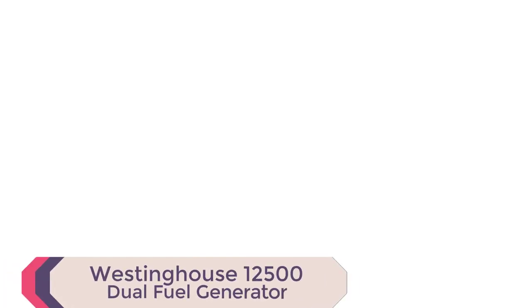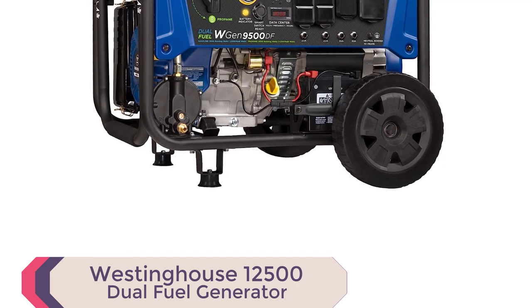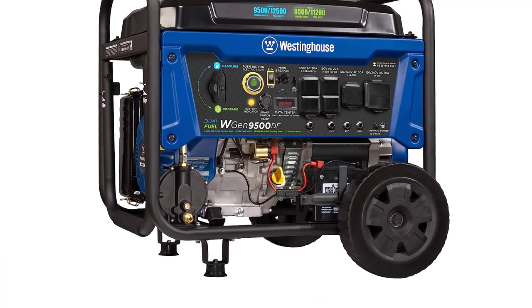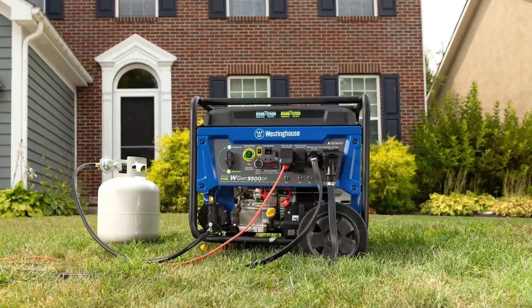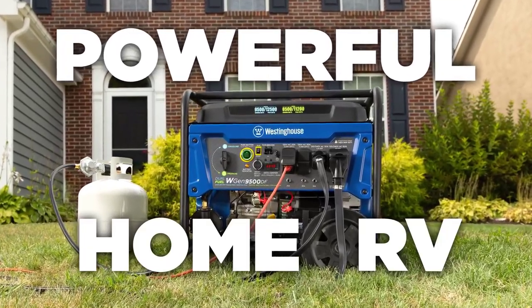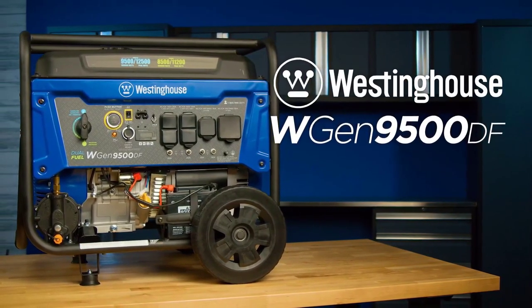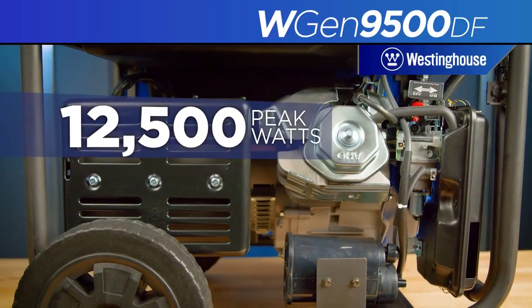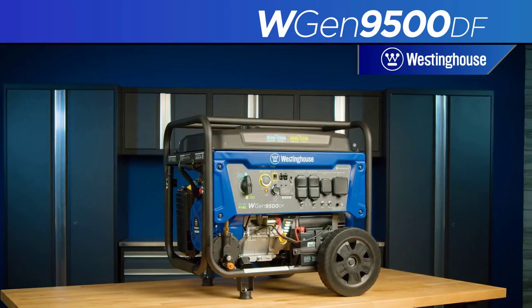Number 1: Westinghouse 12500 Dual Fuel Generator. The Westinghouse 12500 Dual Fuel Generator is one of the best generators on the market in 2023. It has a peak wattage of 12,500 watts and a running wattage of 9,500 watts, making it powerful enough to run most appliances and electronics in your home. It can also run for up to 12 hours on a full tank of gas, so you can be sure that you'll have power when you need it most.